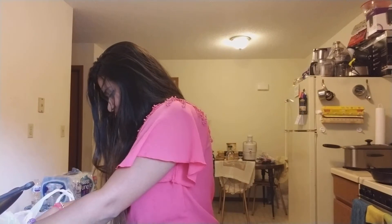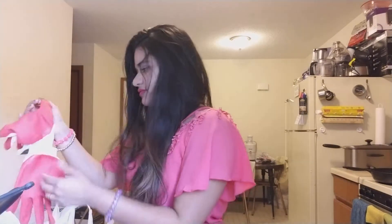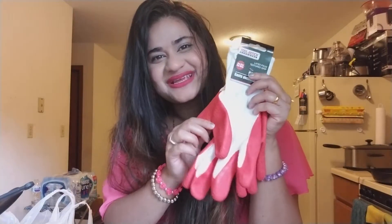Then I also picked up some gloves — not me, my husband did. He always buys gloves and socks from Dollar Tree. So that's what he picked up.